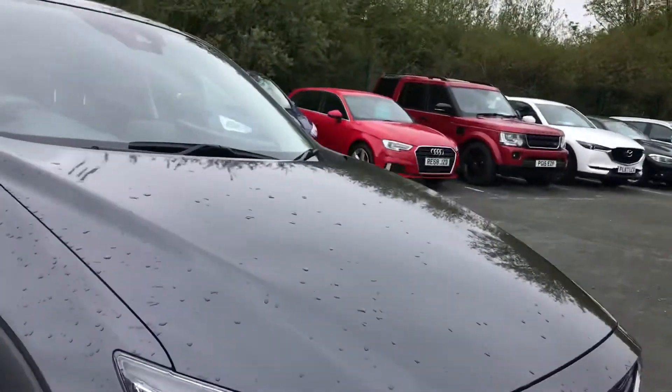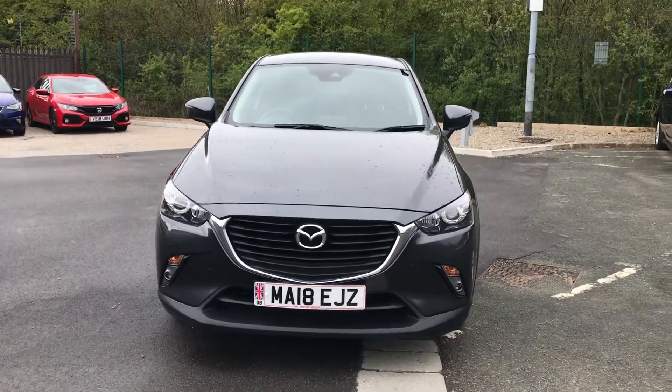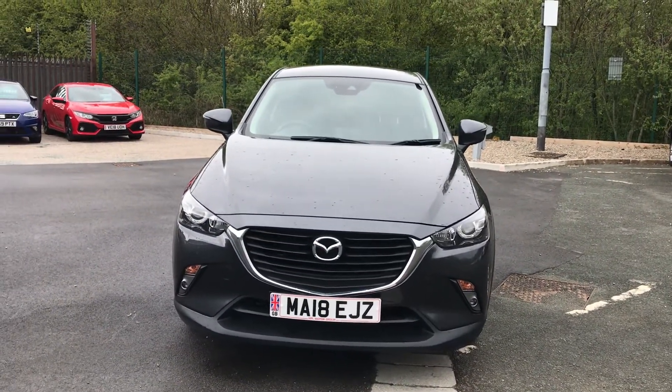So if you are interested in this Mazda CX-3, please get in touch with us — send us an email or give us a phone call and we'll be happy to assist you further. Thank you very much for watching.